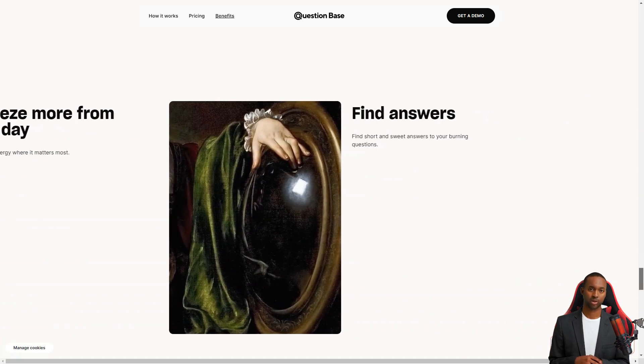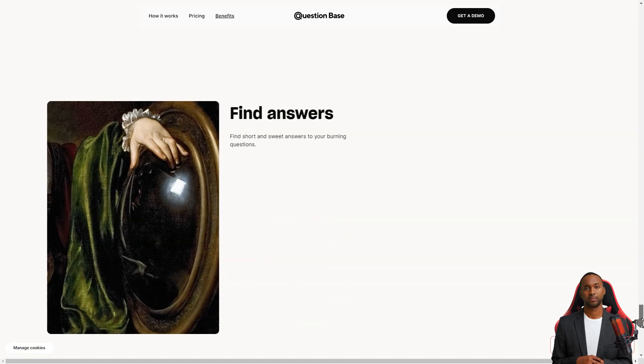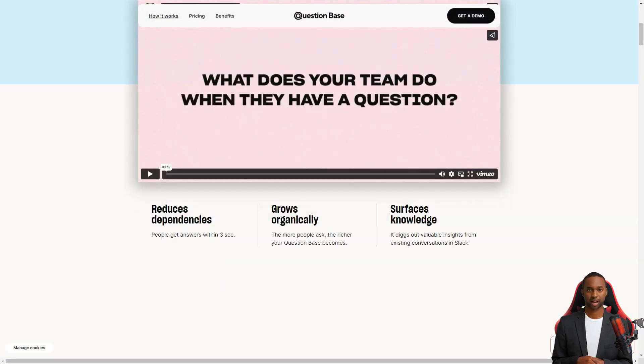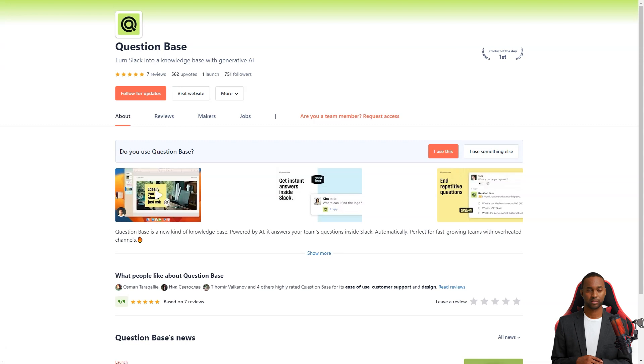It's that simple. Question Base is currently in beta testing and is free of charge, but pricing plans will be announced in 2023. The product can be used for any question, from development to sales and operations, making it a versatile tool for your team. And the best part? It's received nothing but positive feedback from customers.